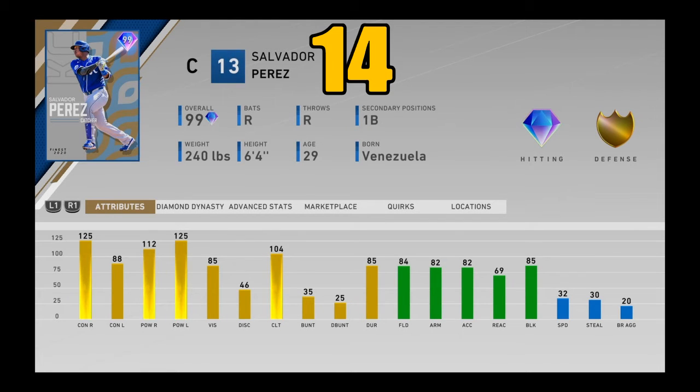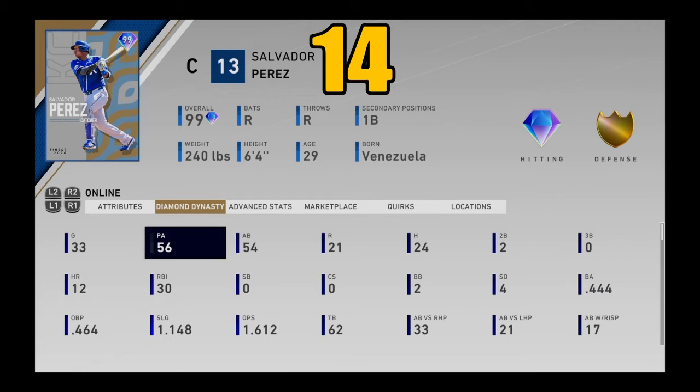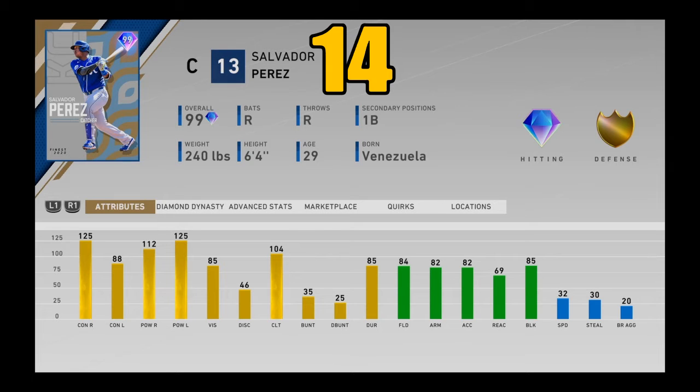Coming in at number 14 — in my opinion, the best catcher in this game — 99 overall Finest Salvador Perez from the Kansas City Royals. His splits may seem weird at first, and I wasn't extremely excited about this card initially. But after I tried him out, he was an absolute beast. I love hitting with this card — batting .444 and half of his hits are home runs. He's got great power, good contact, and kind of weird splits like J.T. Realmuto, where he has better contact against righties and better power against lefties. He can destroy both sides of pitching and is pretty solid behind the plate. Salvador Perez coming in at number 14.